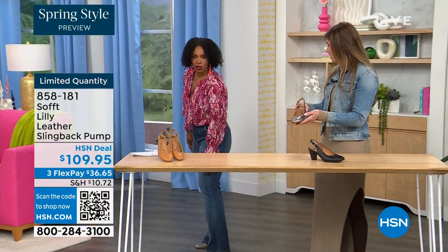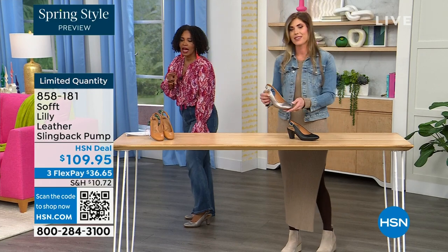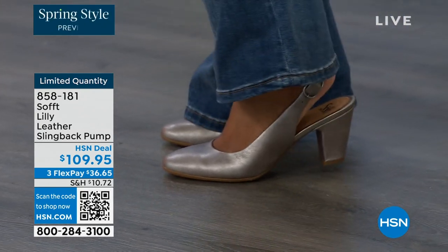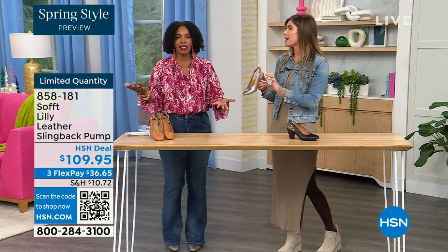I pop these on — let me step back so you can see. I'm wearing these in pewter. We also have them in caramel and black. Look at this — I'm not pitched forward at all. They're not too high. It's the perfect heel height.